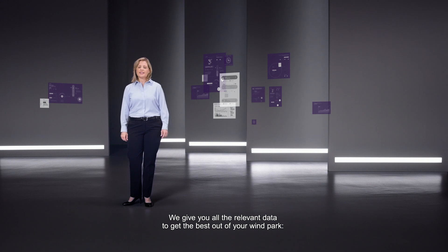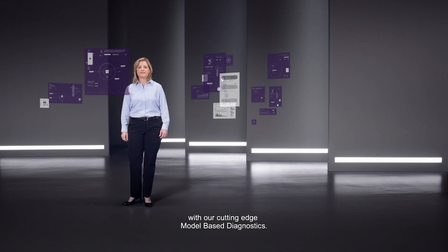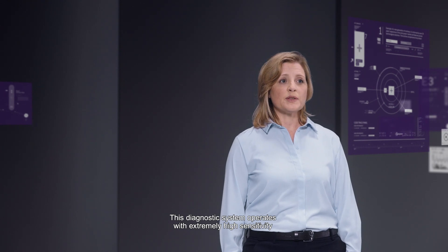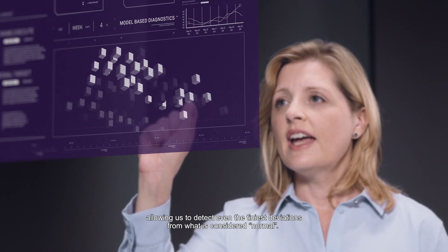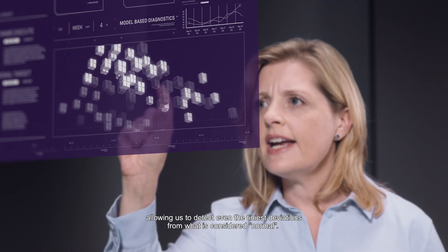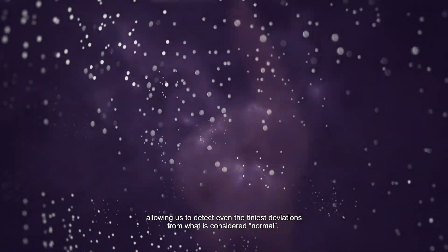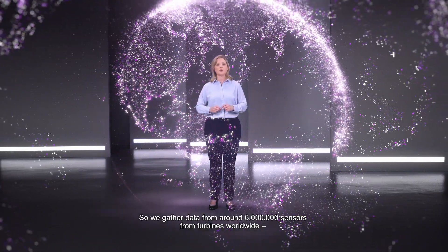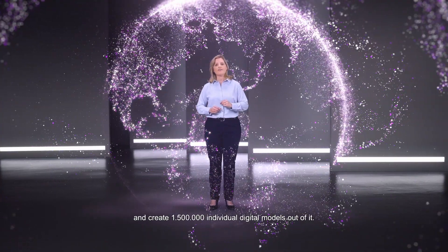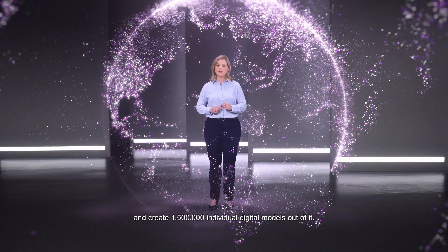We'll give you all the relevant data to get the best out of your wind park with our cutting-edge model-based diagnostics. This diagnostic system operates with extremely high sensitivity on immense quantities of data, allowing us to detect even the tiniest deviations from what is considered normal. We gather data from around 6 million sensors from turbines worldwide and create 1.5 million individual digital models out of it.